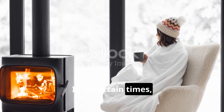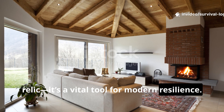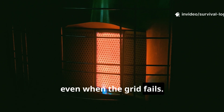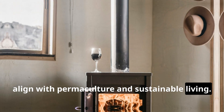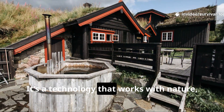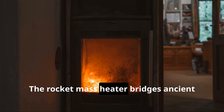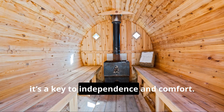In uncertain times, self-reliance matters more than ever. The rocket-mass heater is not a relic — it's a vital tool for modern resilience. It works without electricity, using local fuel like branches or scrap wood, meaning warmth and security even when the grid fails. Its clean burn and efficient use of wood align with permaculture and sustainable living. Natural materials like clay and sand keep costs and environmental impact low. It's a technology that works with nature, not against it. Learning to build and use one is reclaiming a fundamental human skill. The rocket-mass heater bridges ancient wisdom and modern needs — for homesteaders and survivalists, it's a key to independence and comfort.